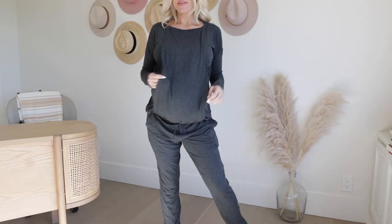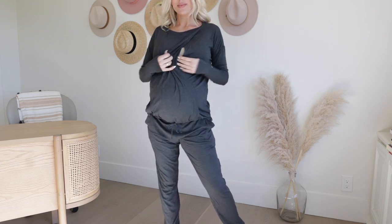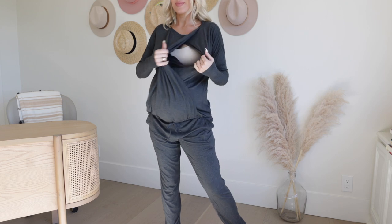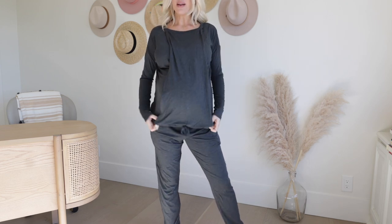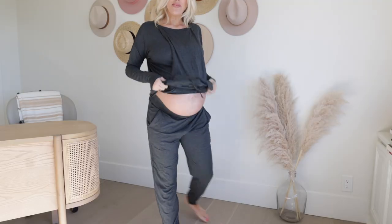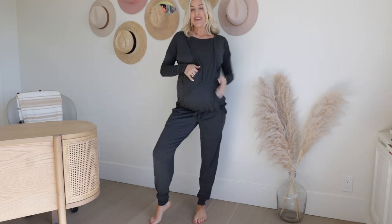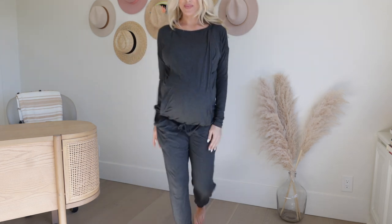This is a lounge set from Seraphine — it's nursing friendly. The top opens up at the front for nursing access. I got these joggers to go with it; they looked a little more green on the website but they're more of a gray, and the material is really lightweight. This could even be a good coming-home-from-the-hospital outfit. I need all the joggers and sweats right now.